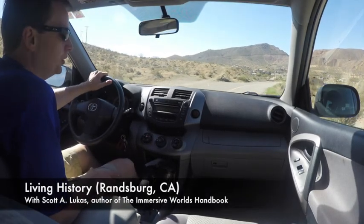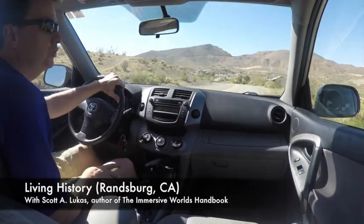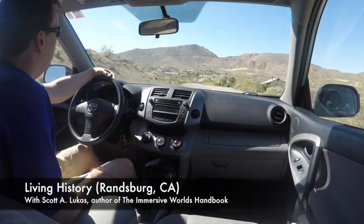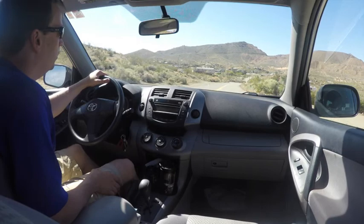Hi, welcome back to another video feature of the Immersive World's Handbook. Today I'm taking my trip into what for me is a very interesting historic town, Randsburg, California.